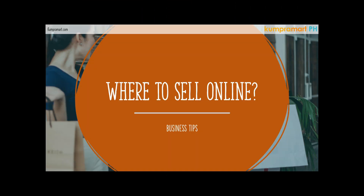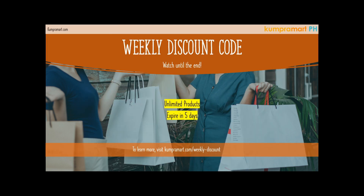Happy Saturday guys, Paul here, your master suke, and welcome to Compramart PH. For this weekend we're going to discuss where to sell your products online, so stay tuned. Before you proceed, please do watch the video until the end so you'll be able to know the discount code for next week. The code will be applicable within five days and applicable to all of our products, so just visit the link shown here.